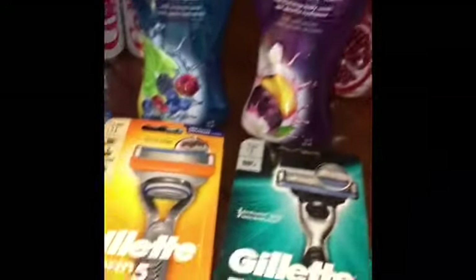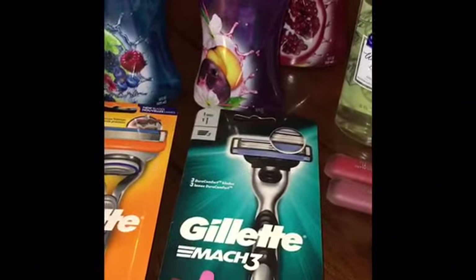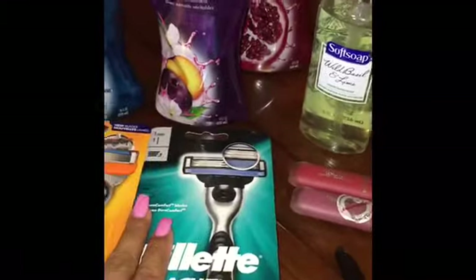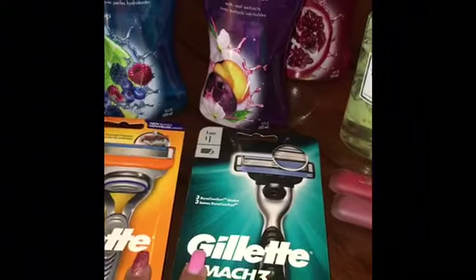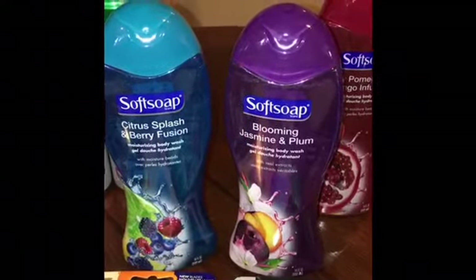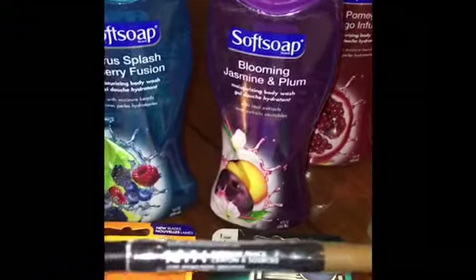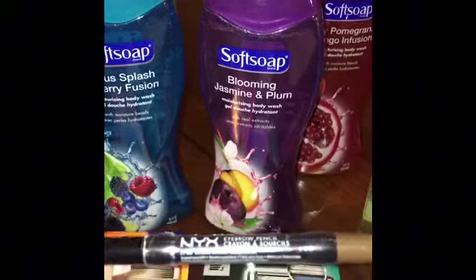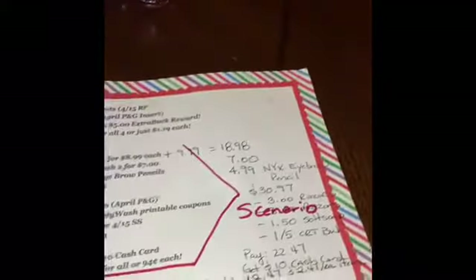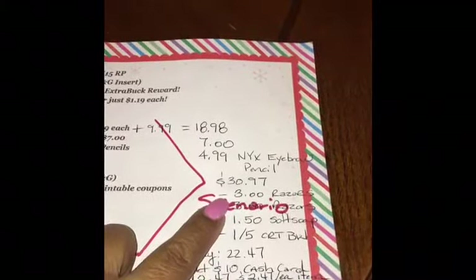I ended up buying a Gillette Fusion — one is $9.99 and the other is $8.99 at my store, so both together are $18.98. I also bought two Soft Soap body washes for $7 for both. For my filler to complete the $30, I picked a NYX eyebrow pencil for $4.99, bringing my total to $30.97.